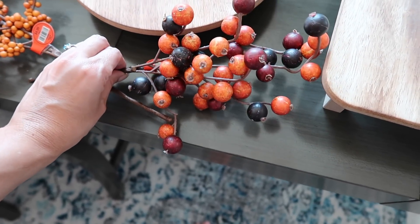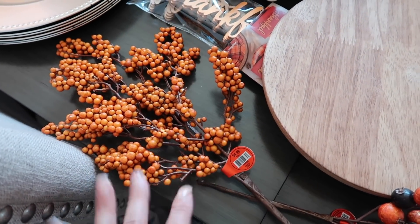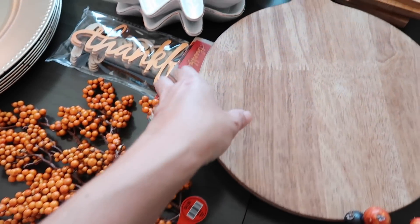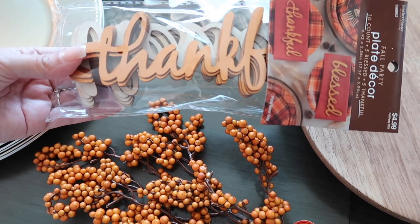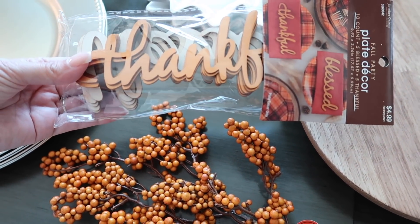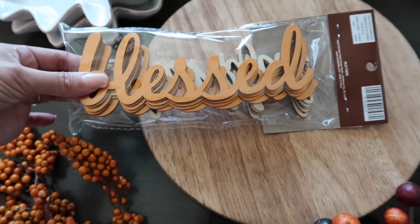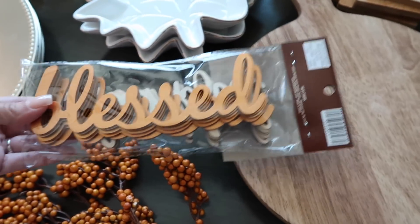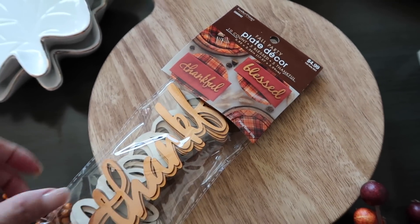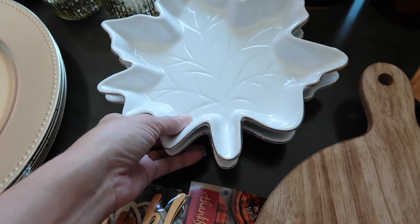I also got these little berries just to toss in as filler. I got these wood little plaques that you can put on the napkin on the plate for the tablescape — one says 'Thankful' and one says 'Blessed.' I wanted to give myself some options. If I don't use them this year I'll use them next year — they were only $4.99 and then 40-50% off.